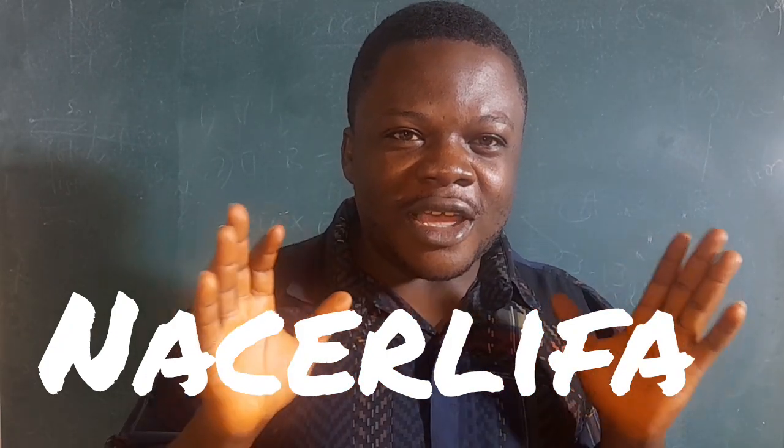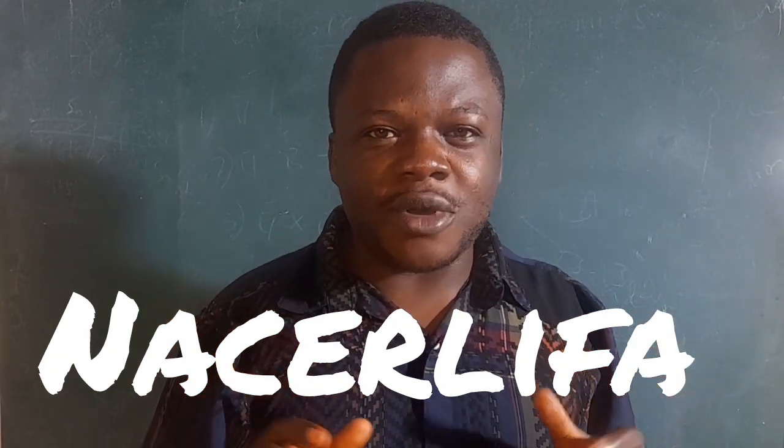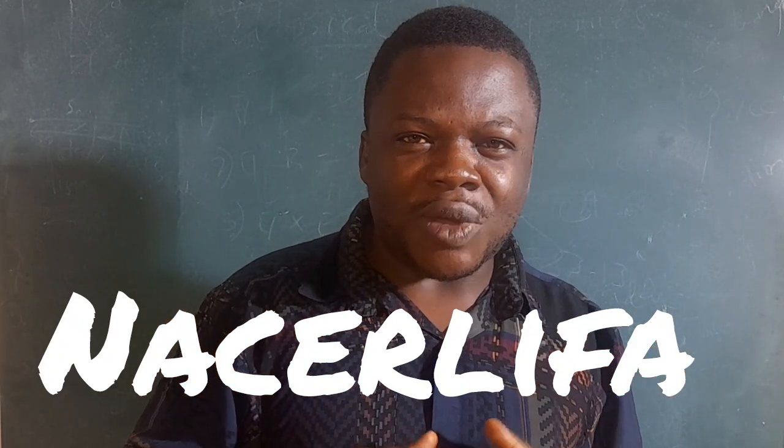So if this interests you, do well to follow us. We are Mass Elephant Academy and we are on all social media platforms — Facebook and YouTube. Thank you and have a wonderful day ahead.